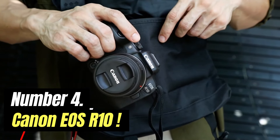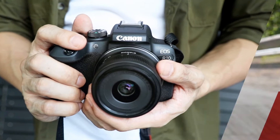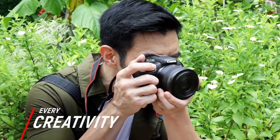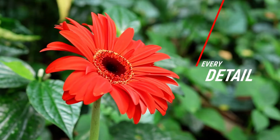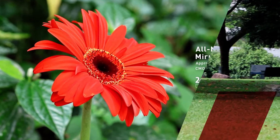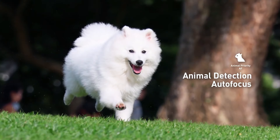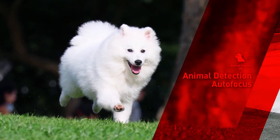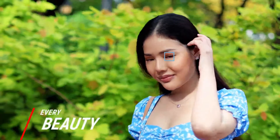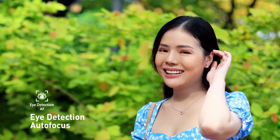Number 4: Canon EOS R10. There are cheaper mirrorless cameras for beginners, but none that can match the versatility of the Canon EOS R10. From our tests, two features set the Canon EOS R10 apart for learners: its 15 FPS burst shooting rate, and powerful subject tracking autofocus which operates across 651 AF points.